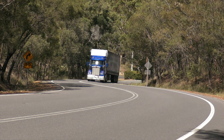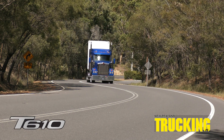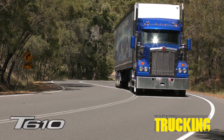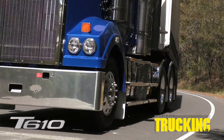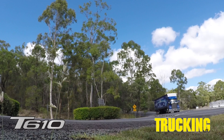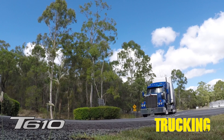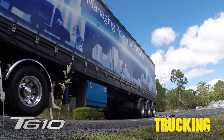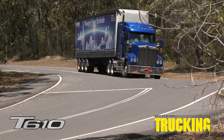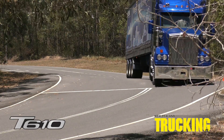In the 40 years or more since Paccar first started building Kenworths at its renowned Bayswater facility in Victoria, there has been nothing quite like the new T610. The first T600s in the mid-80s revolutionised the world of conventional truck design, but in the 30 years since then the actual structure of Kenworth conventionals with their 1.83 metre cabin has changed very little — until now.